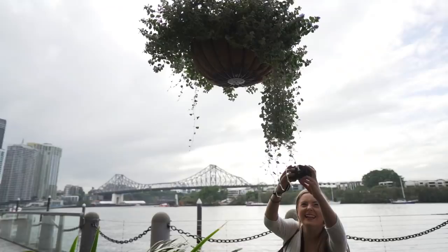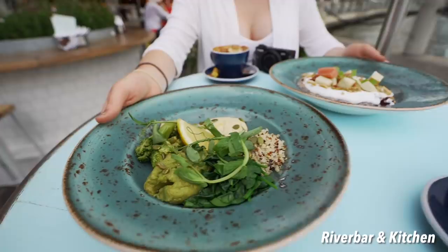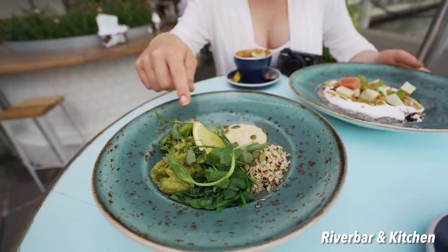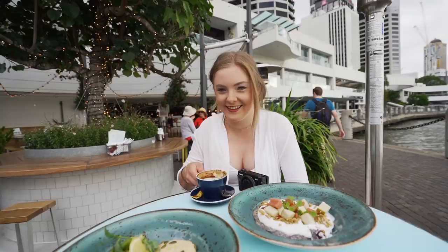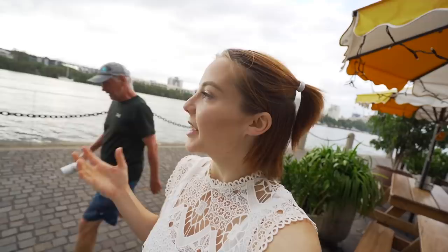We have a chia pudding and a green bowl with some hummus and avocado — just all the basic health stuff. How much did all this cost? About $40, so about $20 each. Australia is pretty famous for being quite expensive for food, and especially because this is right on the river overlooking the city, you're paying for the view as well, which is why it's more expensive.